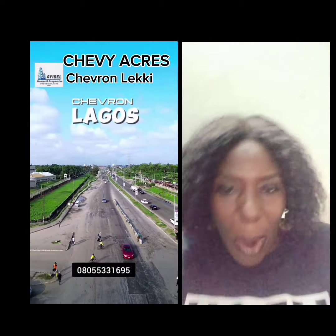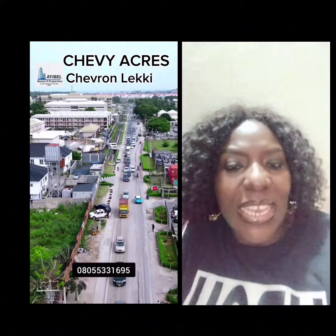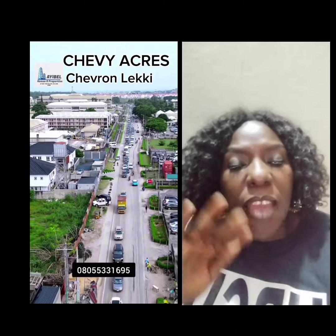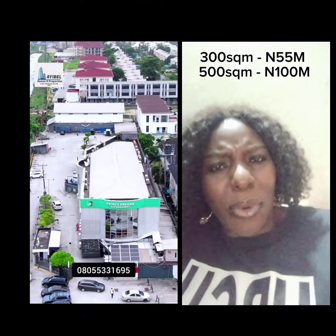Guess what is trending right now — Chevy Acres at Chevron is trending. Chevy Acres is just by that Chevron head office, before the second tour gate at Lakey. We won't see land like that for that area at Chevron right now.